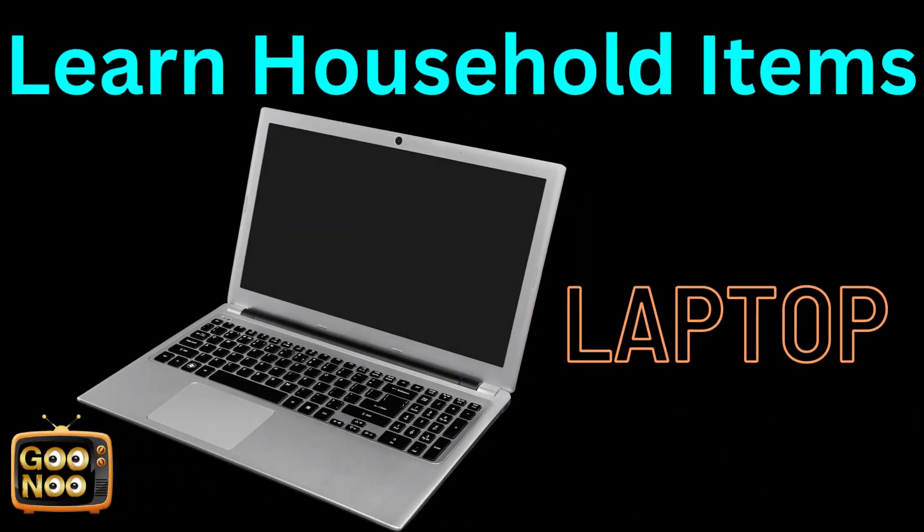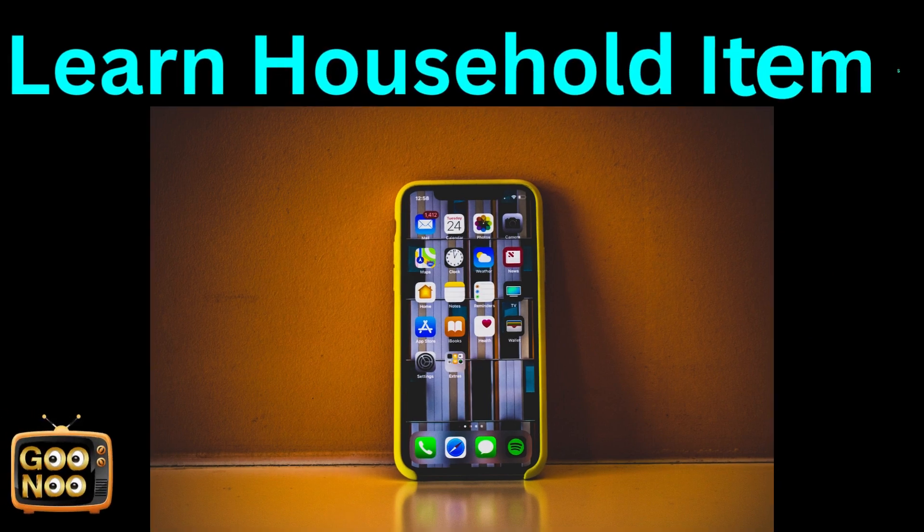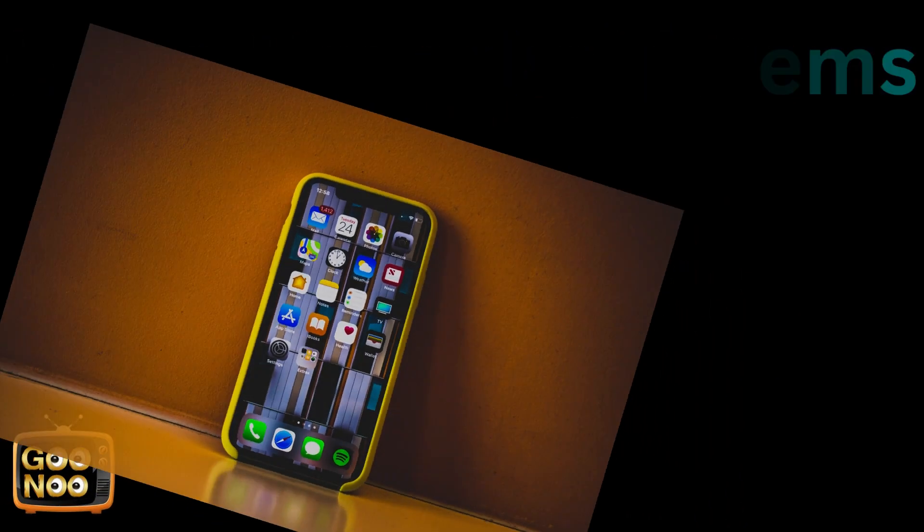It's a laptop. Let's try to guess this very common household object.